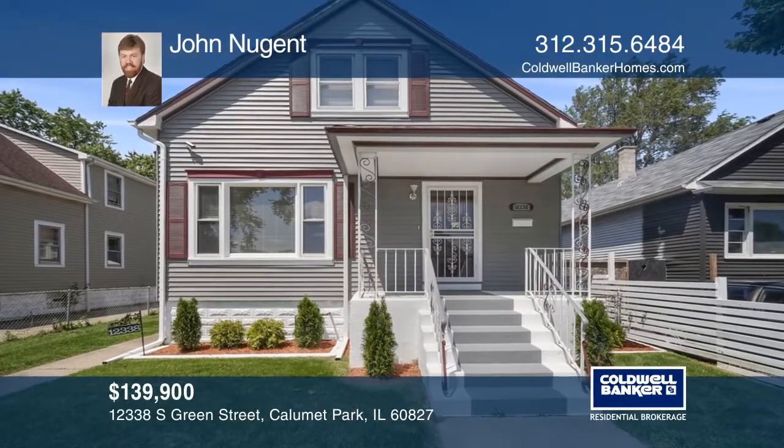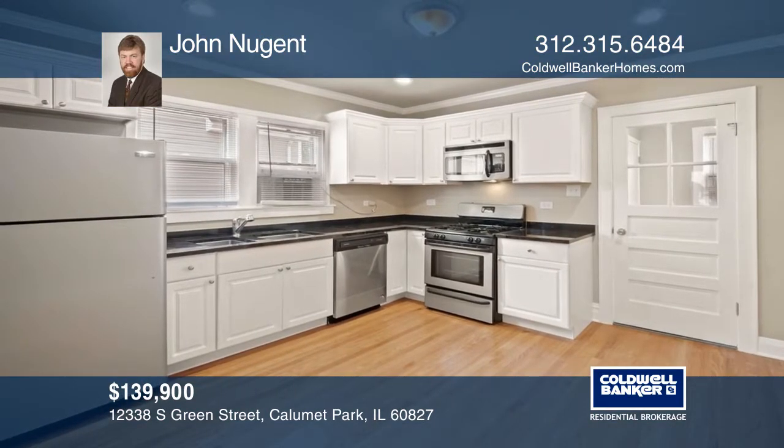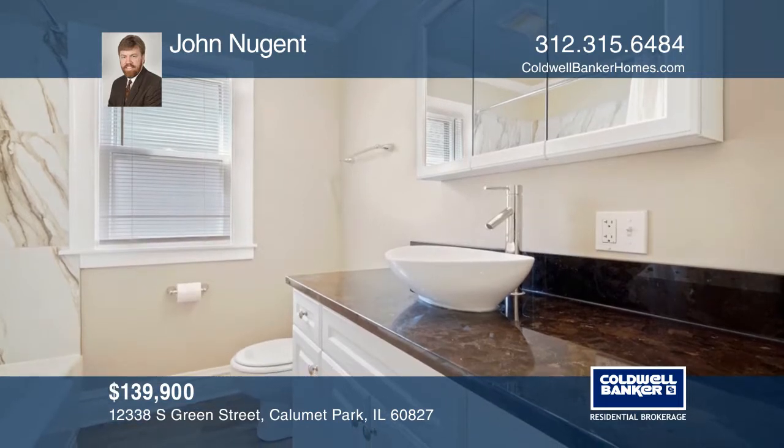Calumet Park 3-bedroom, 2-bathroom bungalow. The updated kitchen boasts newer white cabinets, a granite countertop, a pantry, and stainless steel appliances.